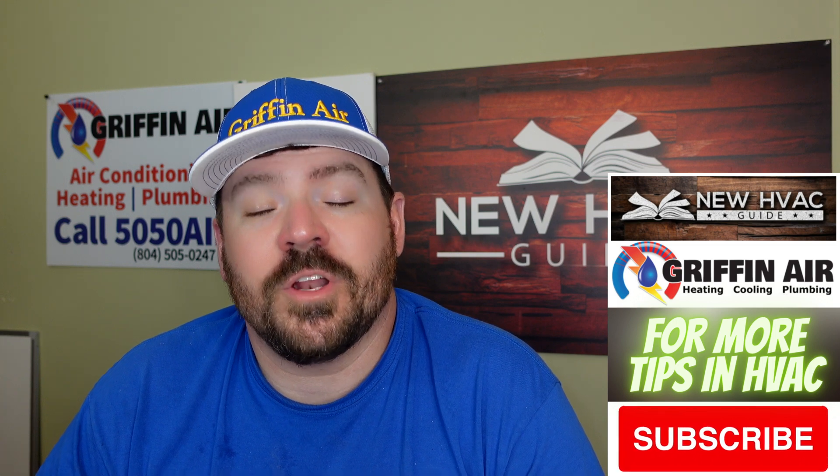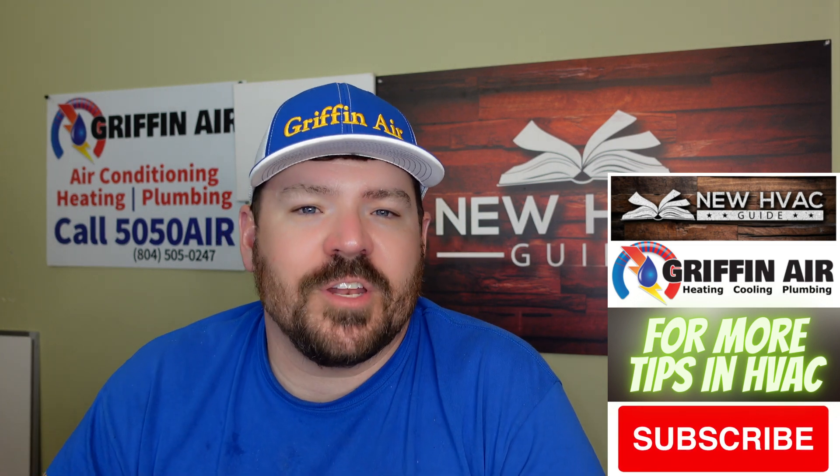So I want to do a video on that. Please hit that subscribe button. Thank you. So let's dive into this, guys.